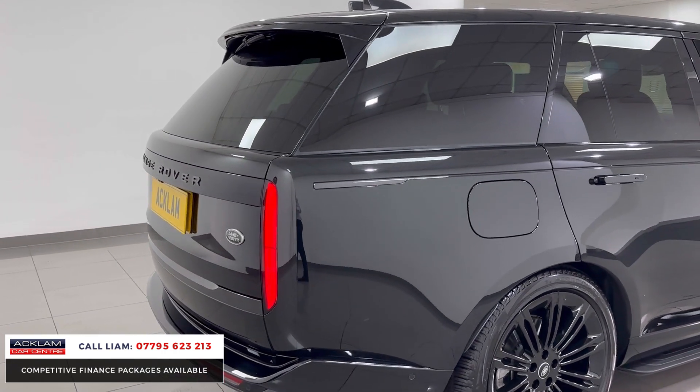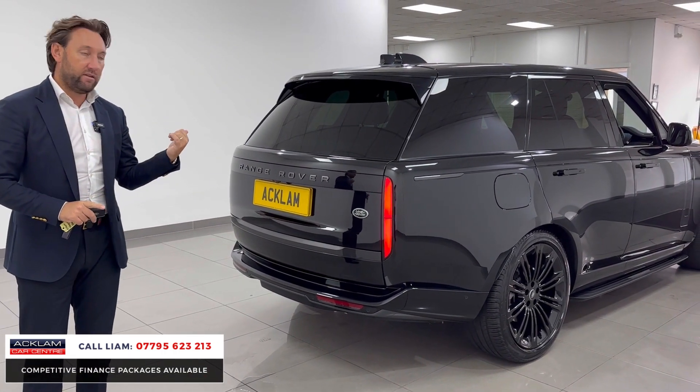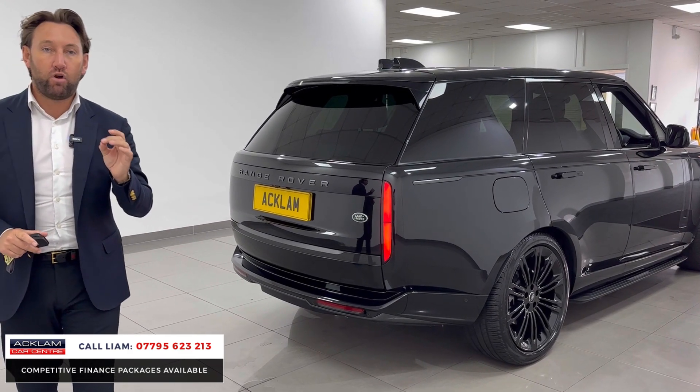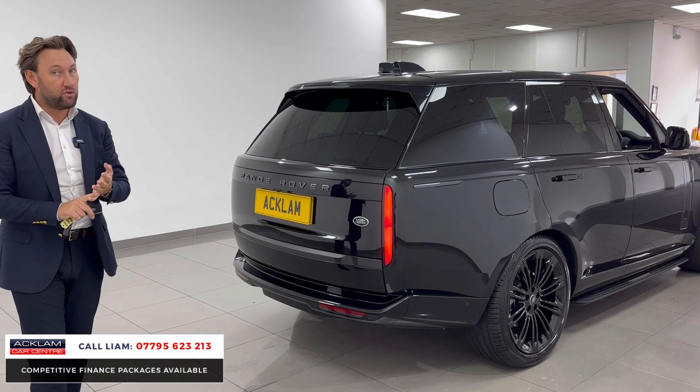It's priced really competitively as well. Build this car online, put the extras on — we're selling it probably at the moment for just under list, so it's priced to sell. It's only done 4,000 miles.